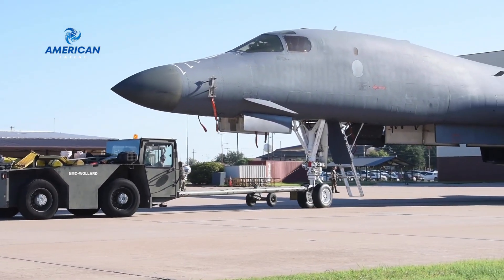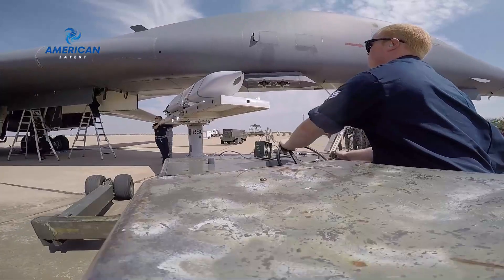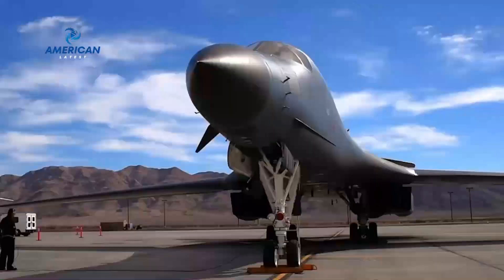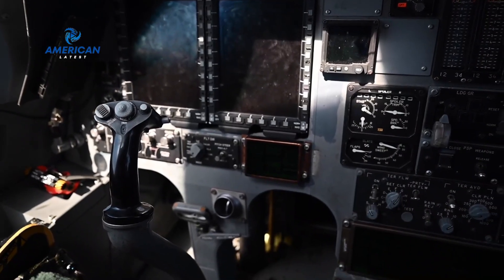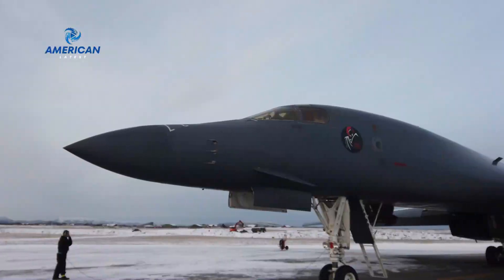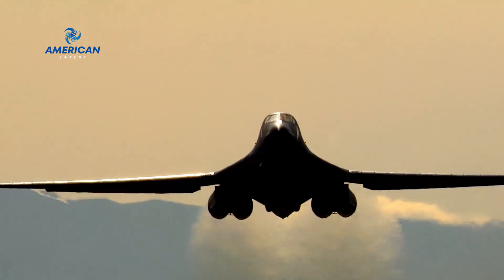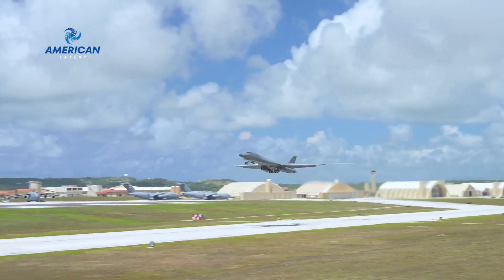The B-1 Lancer is a versatile and lethal weapon system. It can carry a variety of munitions, including conventional and nuclear bombs, making it a crucial component of the United States' strategic deterrence. The cockpit of the B-1 Lancer is a high-tech marvel, equipped with the latest avionics and communication systems. Designed for speed and range, the B-1 Lancer can fly at supersonic speeds and cover vast distances without the need for refueling. This capability makes it a formidable asset in global military operations.